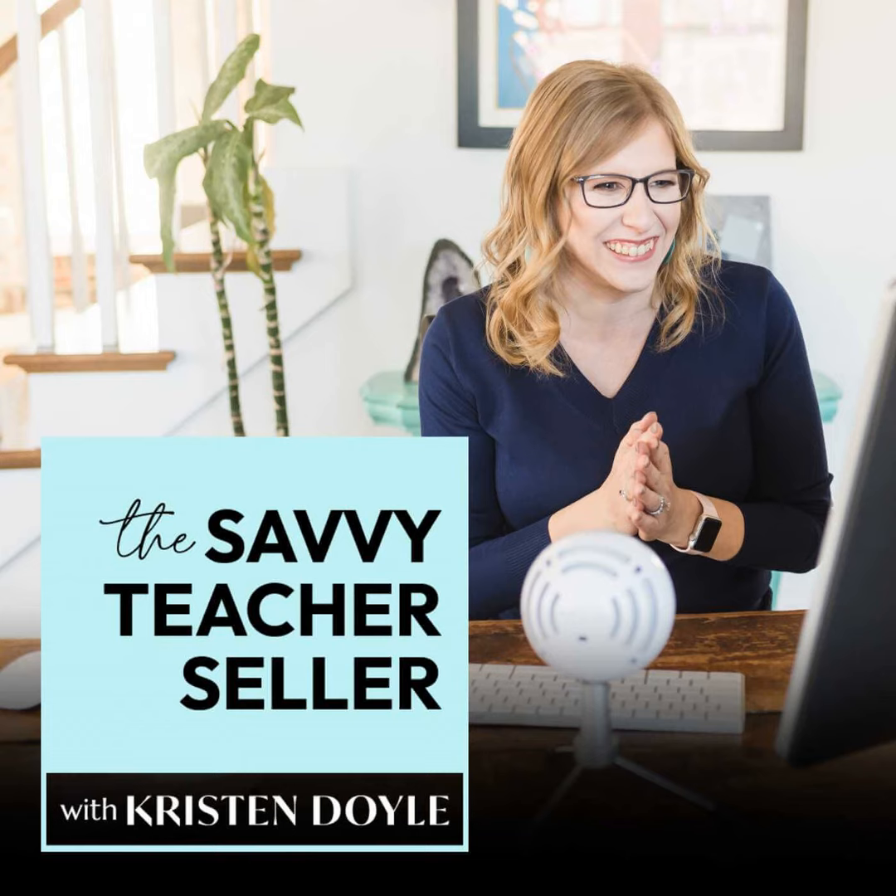Thank you so much for listening today. If you want to learn more about how to interpret your TPT dashboard data and make the right changes to improve all of those numbers, then I would love for you to join me in the Profit Booster Bootcamp. The next live bootcamp starts on March 11th and registration is open right now, so head to ProfitBoosterBootcamp.com to get all the details. Hope to see you in there. And hey, if you're listening to this later and you've missed the March bootcamp, you can go to that same website to get on the wait list and be the first to find out when the next bootcamp is on the schedule. That site again is ProfitBoosterBootcamp.com.